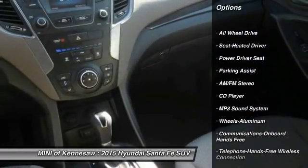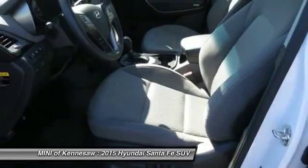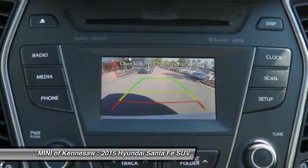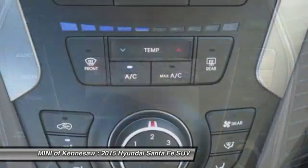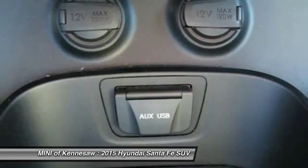All-wheel drive, traction control, anti-lock braking system, Bluetooth wireless data link for hands-free phone, power steering, aluminum wheels, cruise control, rear defrost, AM-FM stereo radio.